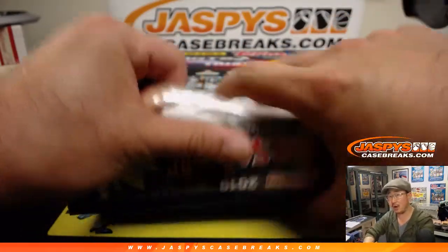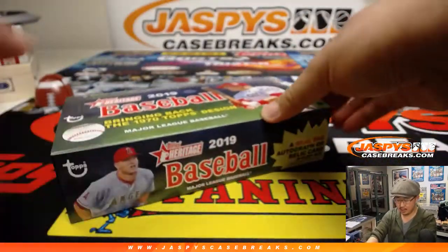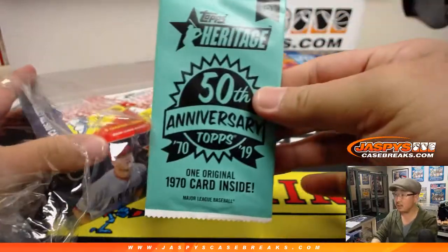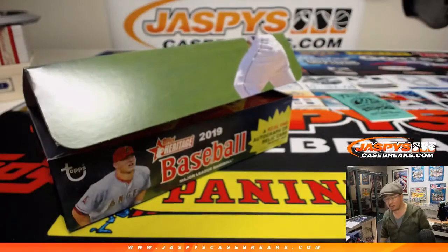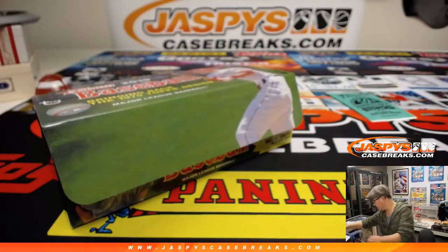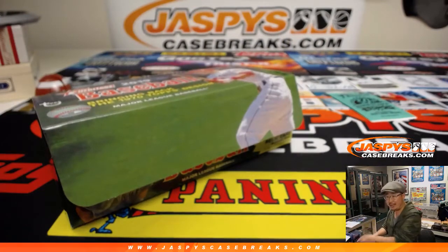I think we've only pulled one autograph out of the entire case. There's an original right here, and I think Rich Schmidt was speculating that there probably should be a couple more autos remaining in that case.